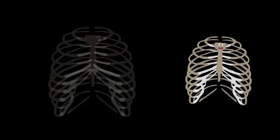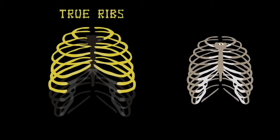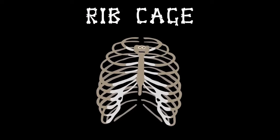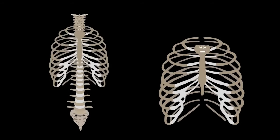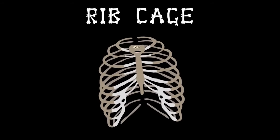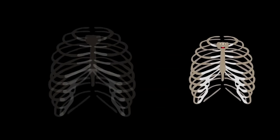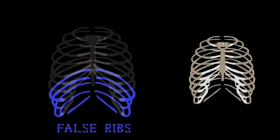From the top of the sternum are seven ribs on either side — called the true ribs, also named the sternal ribs of your chest cavity. The remaining five pairs of ribs at the bottom are called the false ribs, because their cartilage doesn't reach the sternum directly.